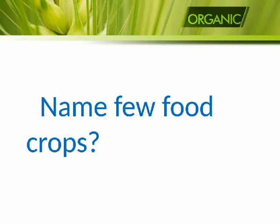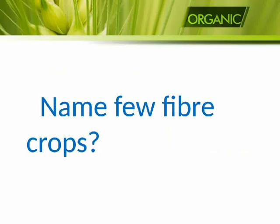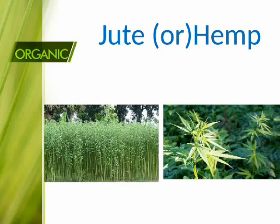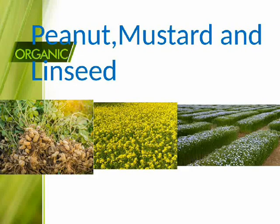Name few food crops: rice, maize, and wheat. Name few fiber crops: jute and hemp. Name few oil-producing crops: peanut, mustard, and linseed.